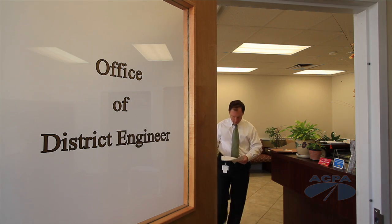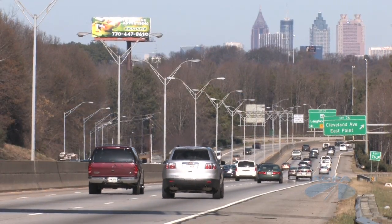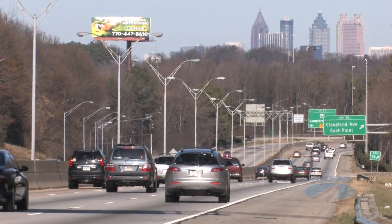Bryant Poole is GDOT's District 7 engineer. Every day, we have over 25 million daily miles traveled in the Metro Atlanta area. That's equivalent to being responsible for over 1,000 centerline miles that we have to take care of.